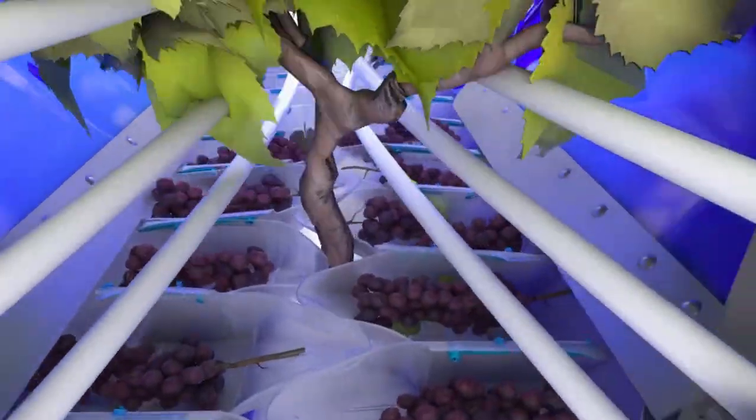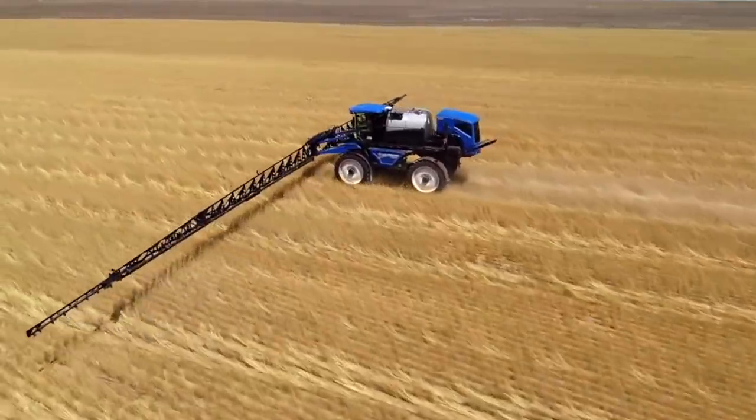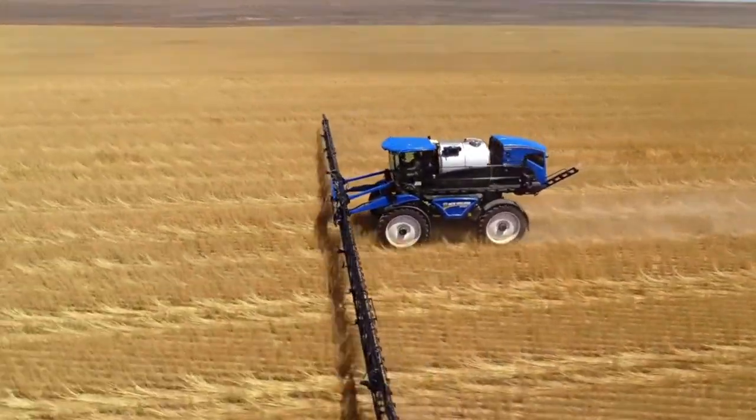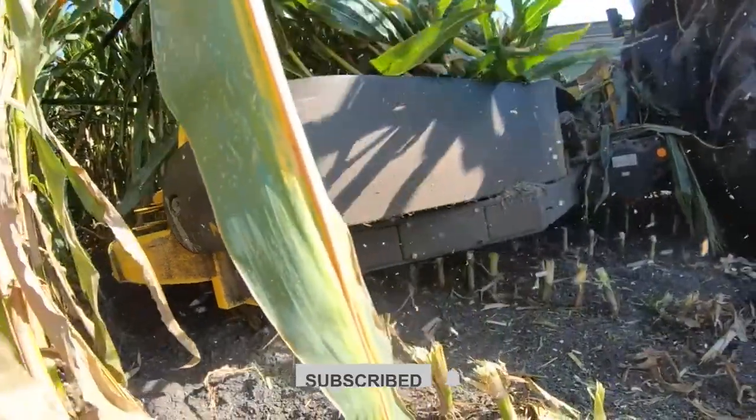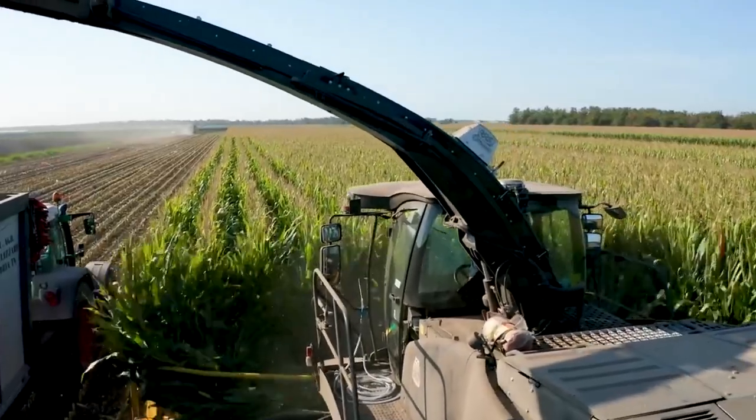New Holland isn't just about machines — it's about pushing the limits of what's possible in the field. Want to learn more about their incredible lineup? Visit the New Holland website for all the details. And if you love these machines, give this video a thumbs up and subscribe for more awesome agricultural content.